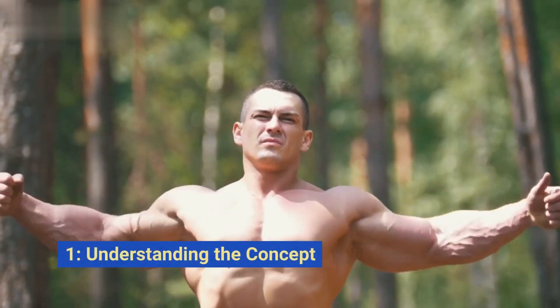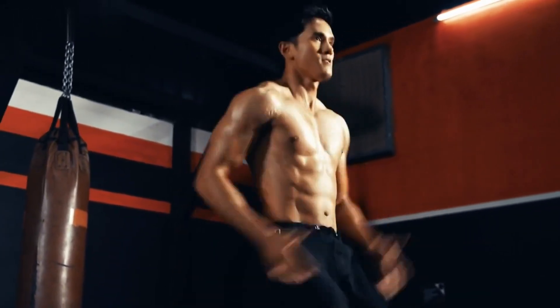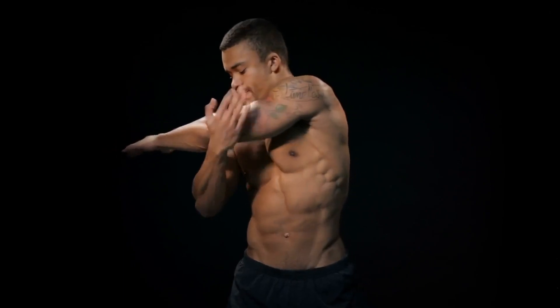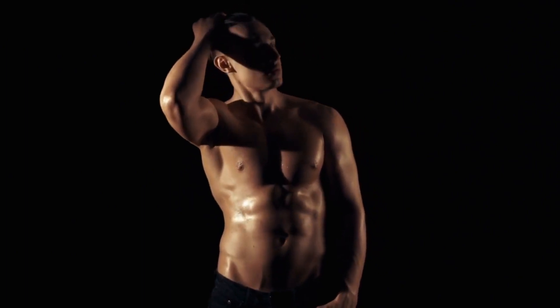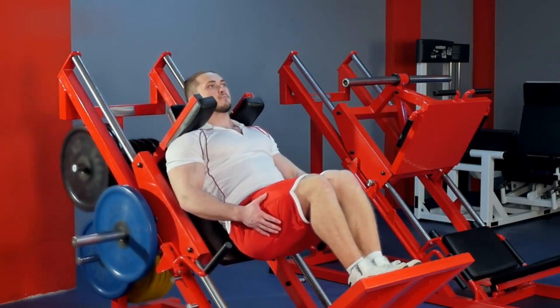First, let's understand the concept. Before we jump into the strategies, let's understand the science behind building muscle and burning fat simultaneously. It's commonly referred to as body recomposition. This process involves stimulating muscle growth while maintaining a calorie deficit to promote fat loss. It's not an easy feat, but with the right approach, it's absolutely achievable.